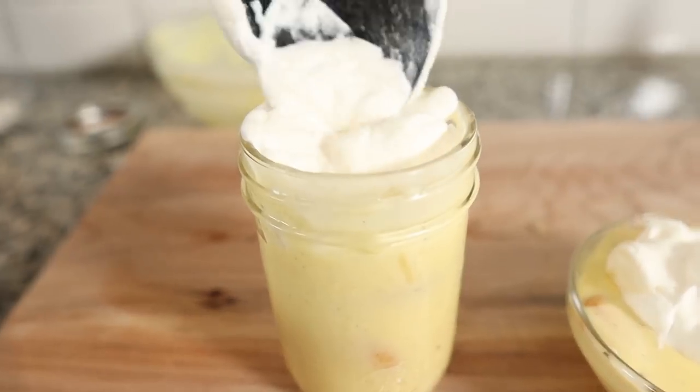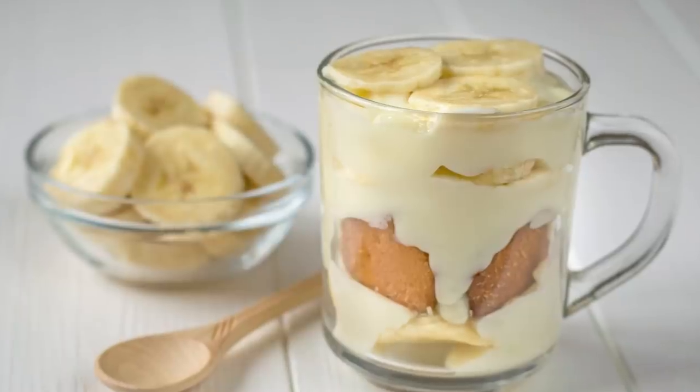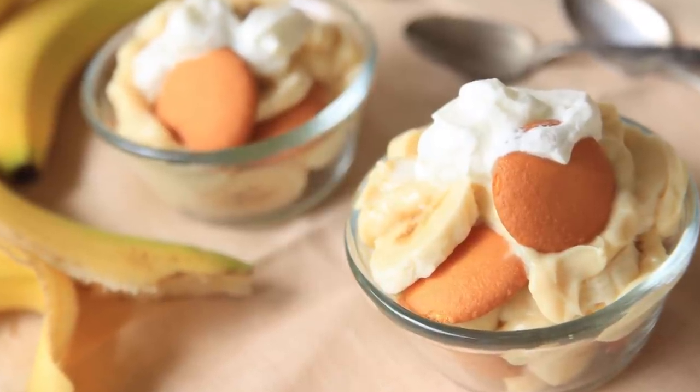Welcome to Make That Keto, a new series on this channel where we challenge each other to recreate our favorite dishes from before we started our ketogenic weight loss journey. I used to work in downtown Chicago and would have access to amazing food. One of the places I would go all the time is a world-famous bakery called Magnolia — they had cupcakes and cookies, but the thing I was always craving was their famous banana pudding. So I challenged Emily to recreate it and make it keto friendly.